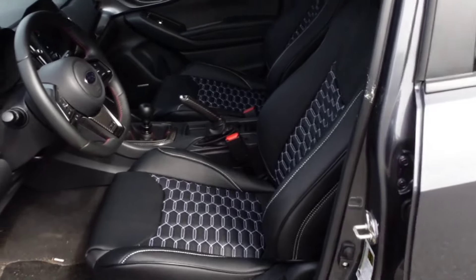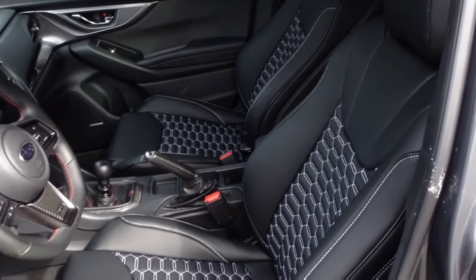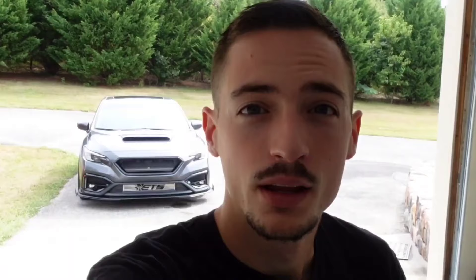I'm super happy with these — that's a huge improvement in my mind over the factory seats. I like the styling, I like that hex pattern, that looks really cool. Anyways guys, that's going to be it for today's video. I appreciate you checking it out. I'll leave a link in the description where you can pick up a set of these custom seat covers. I think you guys are really going to like them. I'll see you guys in the next video.